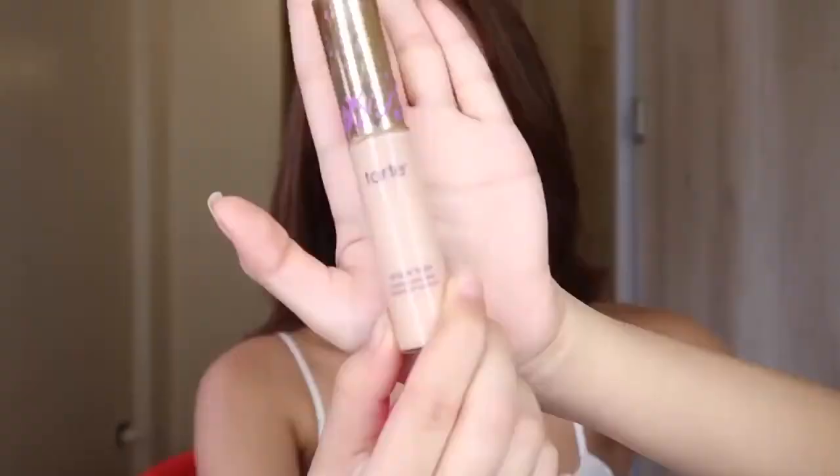The foundation is falling! This is the Shape Tape Concealer. I have some red pimple-like blemishes on the side. I'm still feeling stressed. I also apply it on the sides of my nose, which gives the illusion of a smaller nose.